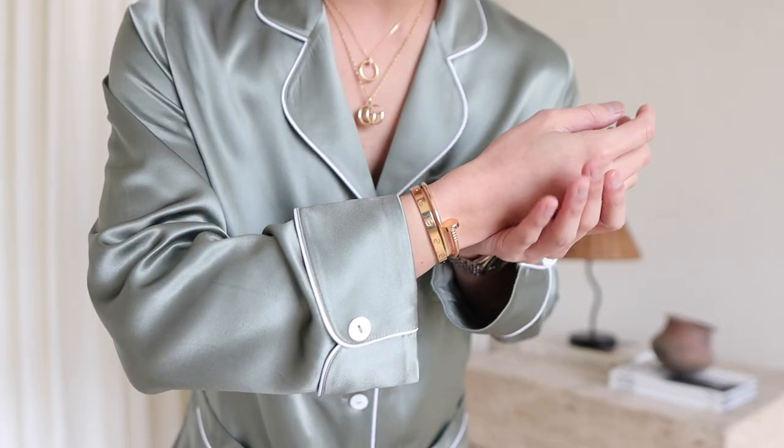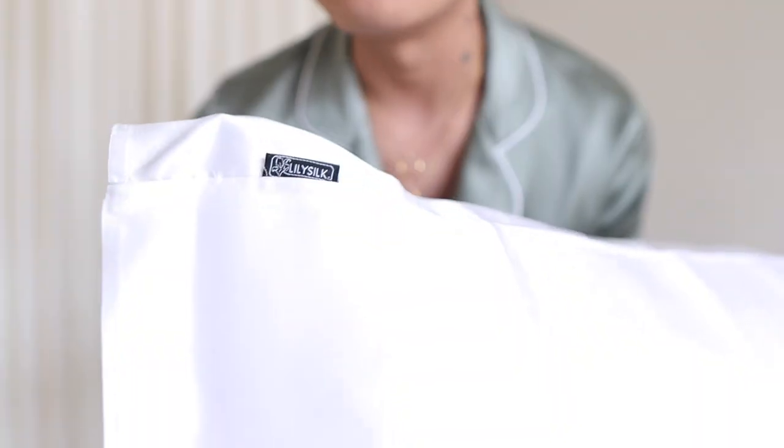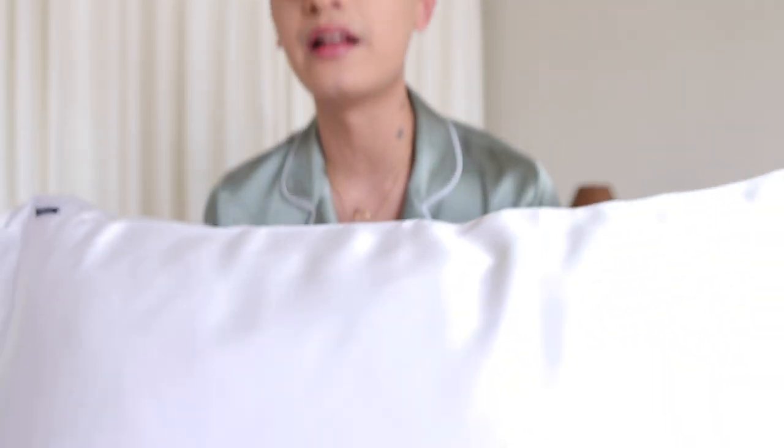LilySilk offers silk bedding, pillowcases, and pajamas. Just look at this silk piping detail — it's so luxurious. I also want to show you their silk pillowcases. I got it in the classic white; it has a really beautiful logo detail. This is a classic piece to have in your bedroom. I've never actually tried silk pillowcases before, and these last few days have been so luxurious.